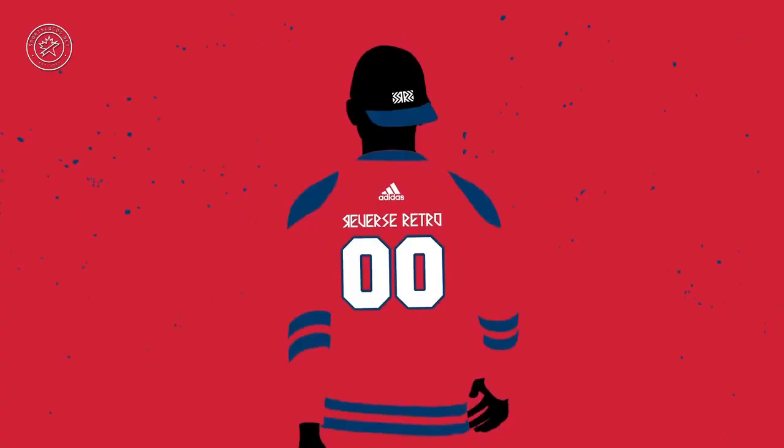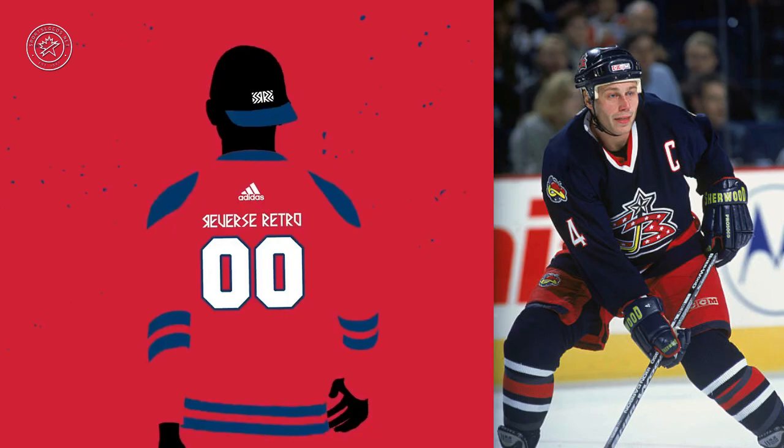Here's a guess based off the year and the fact that this is called reverse retro — who wore blue and red in 2000, and why is 2000 significant for that team? We think Columbus Blue Jackets — they wore a blue jersey with red trim, and 2000 was their expansion season. If we're going to call this the reverse retro project and reverse the colors, this one makes sense: Columbus Blue Jackets, 2000 expansion season.